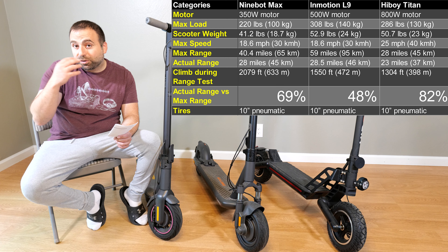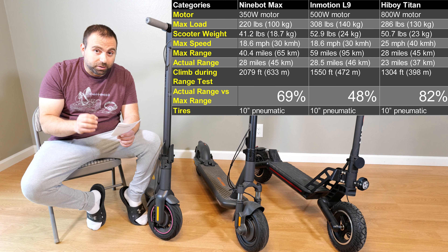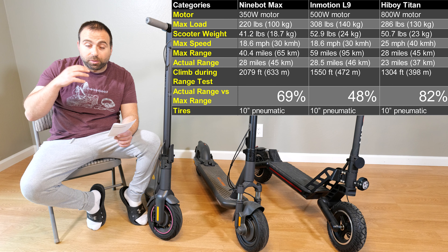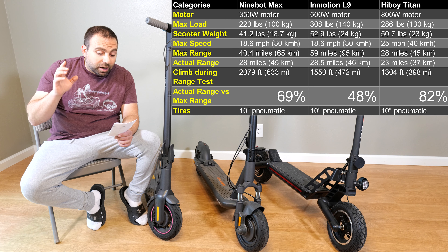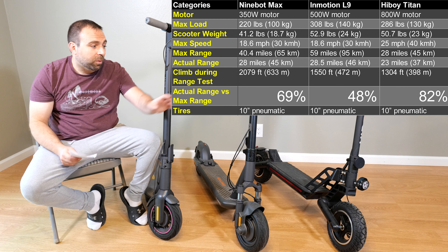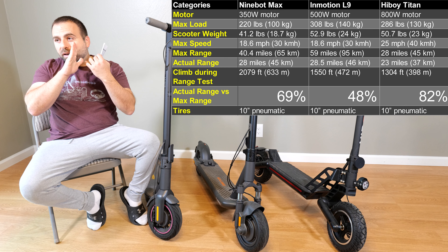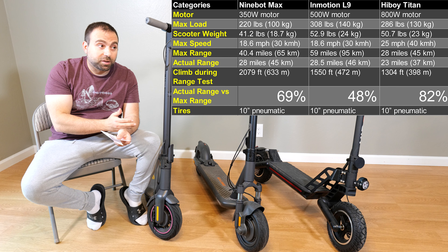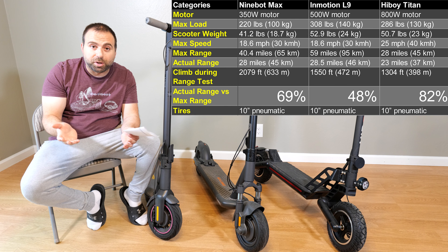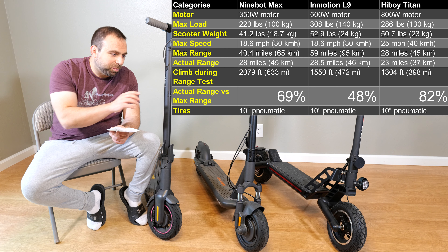The Emotion L9 I was thinking was going to do a lot better, but it actually didn't — it got 28.5 miles, even though it's advertised at 59. So it got 48% of its advertised range with me around 200 pounds, climbing 1,550 feet. I think if I climbed less it might beat that, but I was a bit disappointed. If we erased their advertised range, going 28.5 miles with 1,550 feet of climbing at 200 pounds is very impressive — but they advertised 59 miles, so something is wrong there.